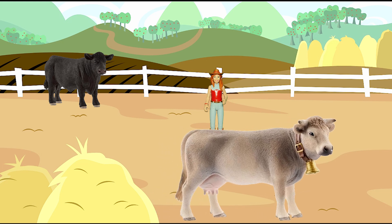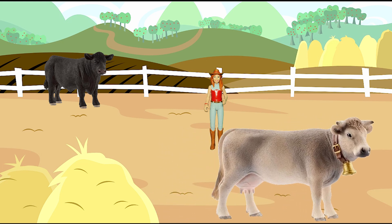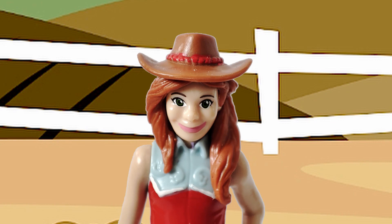These are our cattle. We get our milk from the cow.